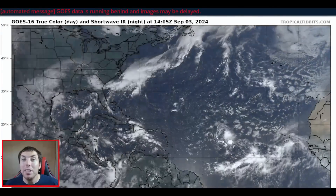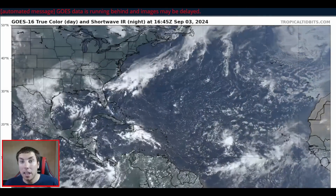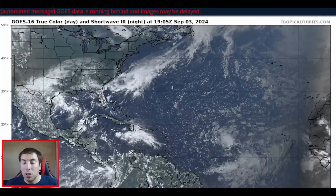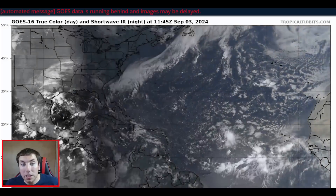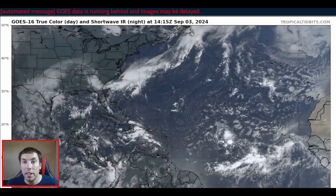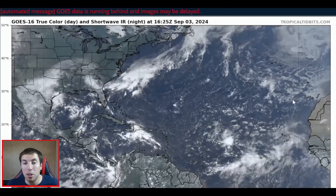Good afternoon, everyone. It's David Schlotthauer here, back with another detailed tropical weather outlook and discussion for Tuesday, September the 3rd, 2024. Here's a look at the latest GOES-16 true-color visible satellite imagery looking at the entire Atlantic Basin, including the Gulf of Mexico and the Caribbean, for September 3rd.